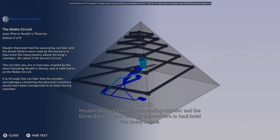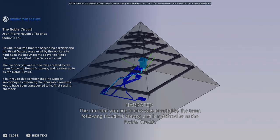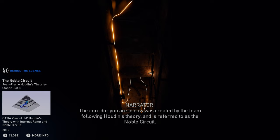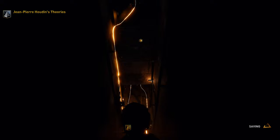Houdin theorized that the ascending corridor and the great gallery were used by the workers to haul and hoist the heavy beams above the king's chamber. He called it the service circuit. The corridor you are in now was created by the team following Houdin's theory and is referred to as the noble circuit. It is through this corridor that the wooden sarcophagus containing the pharaoh's mummy would have been transported to its final resting chamber.